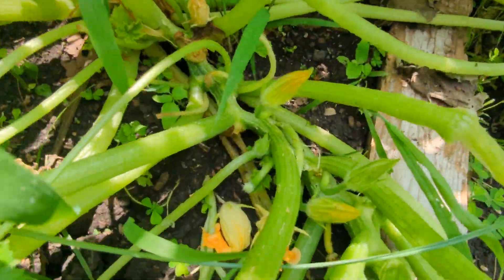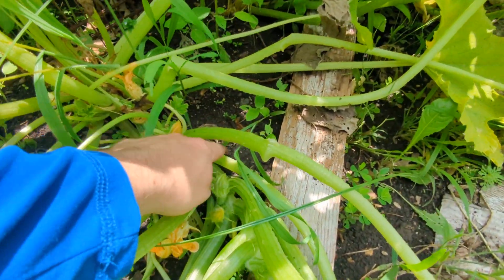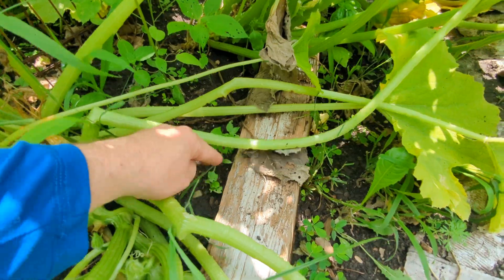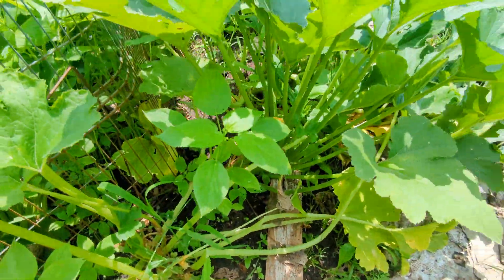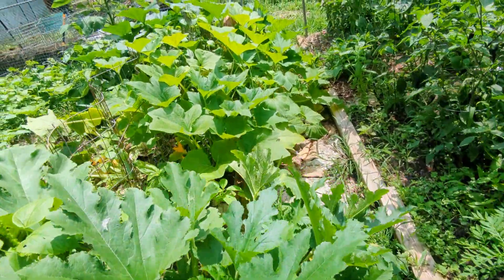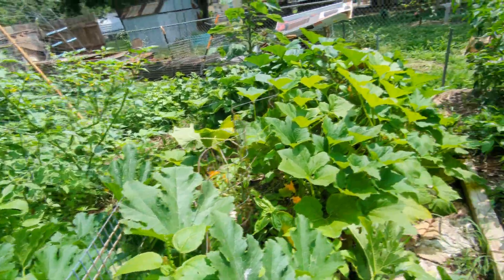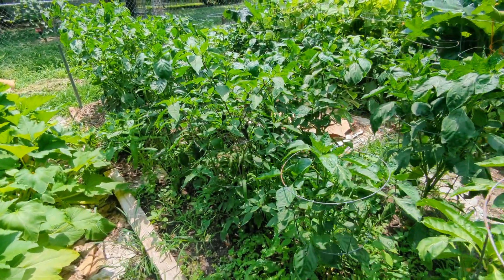My squash — I'm seeing some signs of squash vine borers, so I'll probably start losing a lot of them. There's one of the squash bugs right there; you really should just kill them on sight. That's just how it goes — they will destroy all your plants and you won't get any more squash for the season, so you have to be ruthless.